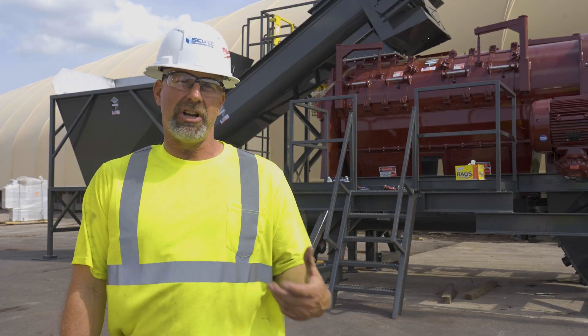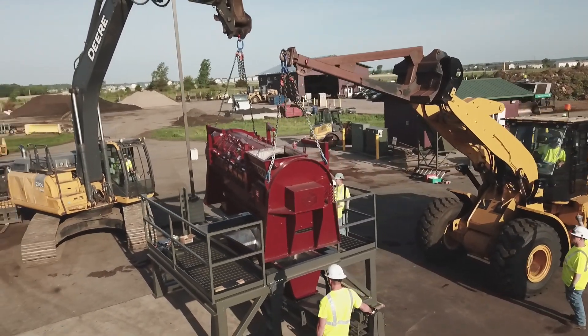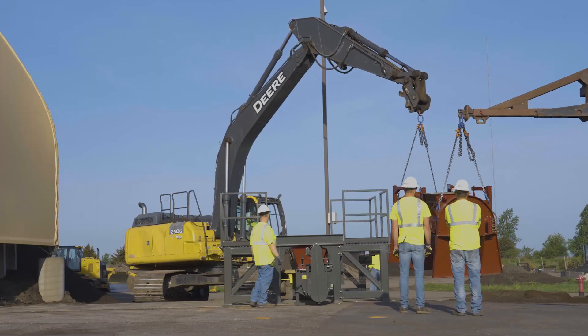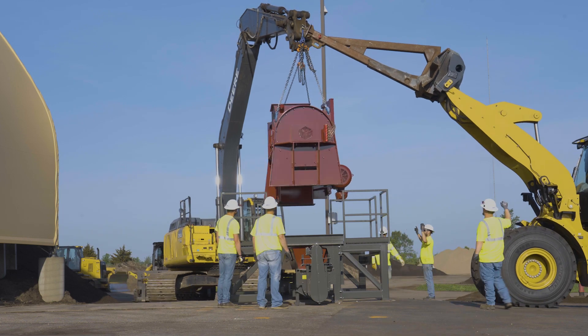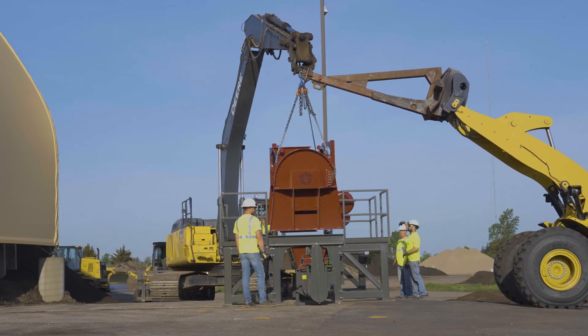We're here today because we're installing a Thor separation system. The goal of this project was to install the system here and then we'll be starting it up in the next week. This system will allow SMSC to take packaged food waste and add it to their normal organic product that they compost.